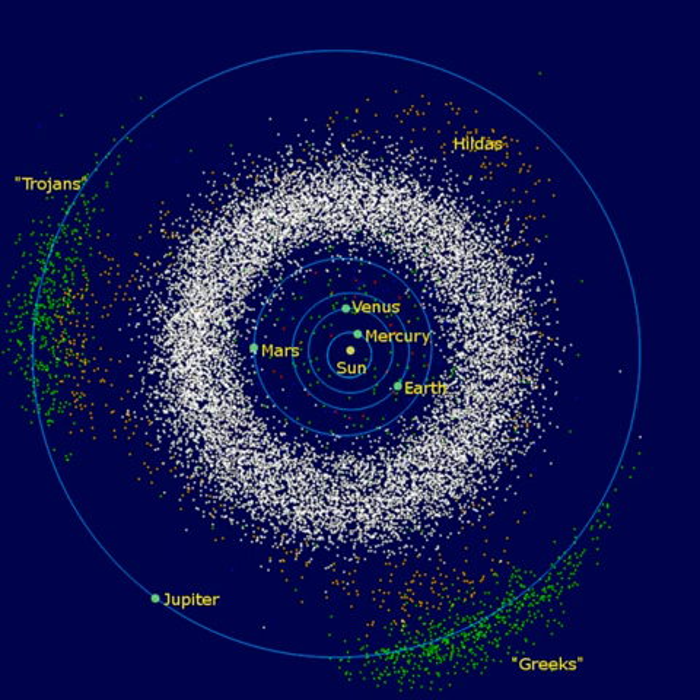M-type, metal-rich asteroids form about 10% of the total population. Their spectra resemble that of iron-nickel, and some are believed to have formed from the metallic cores of differentiated progenitor bodies disrupted through collision. However, some silicate compounds can produce a similar appearance — for example, the large M-type asteroid 22 Calliope does not appear to be primarily composed of metal. Within the asteroid belt, the number distribution of M-type asteroids peaks at a semi-major axis of about 2.7 AU. It is not yet clear whether all M-types are compositionally similar, or whether it is a label for several varieties that do not fit neatly into the main C and S classes.